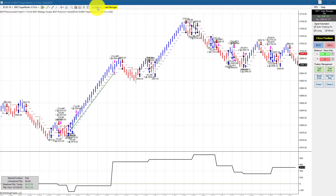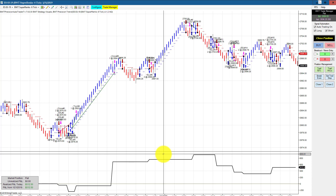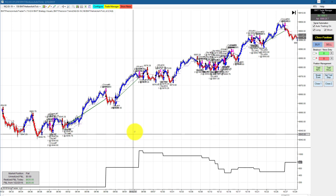The ES on a Supranco 6 tick has a goal of $1,350 trading two contracts. It made an equity high of about $950 or so and then ran into some trouble, finishing at $512 for the day.